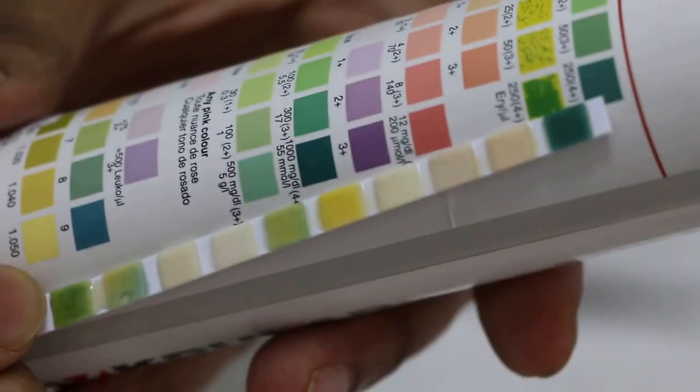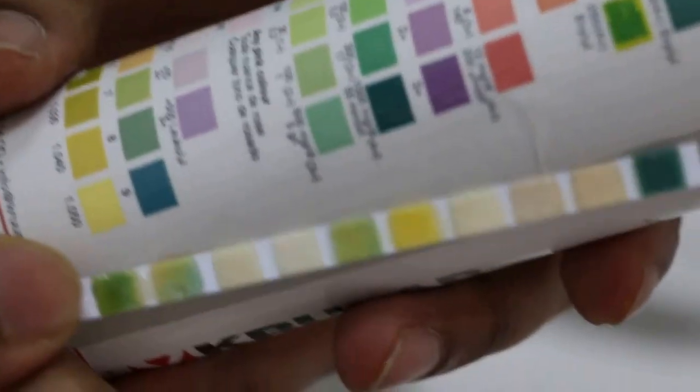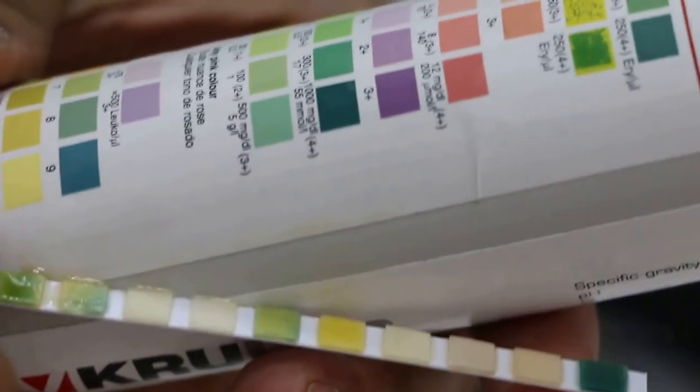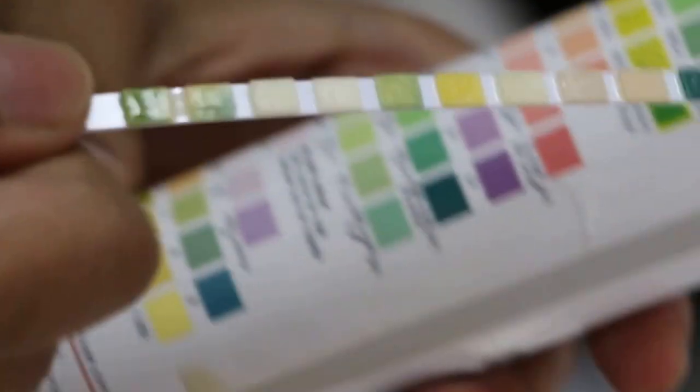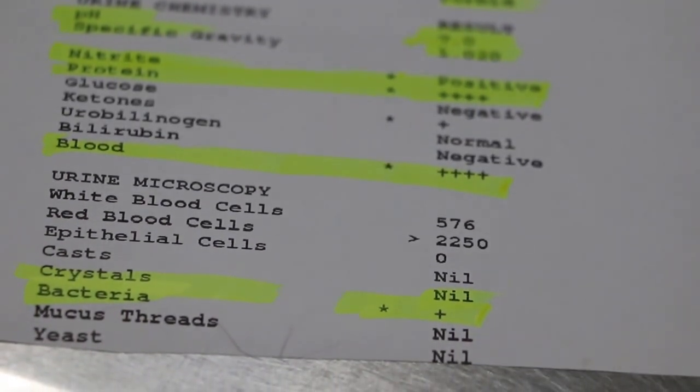Leukocytes were negative. Ketones were negative. Nitrites were also negative. This is in contrast to the urine results from the 18th of July, which showed a much higher level of protein — 4+ proteinuria compared to 1+ proteinuria today.